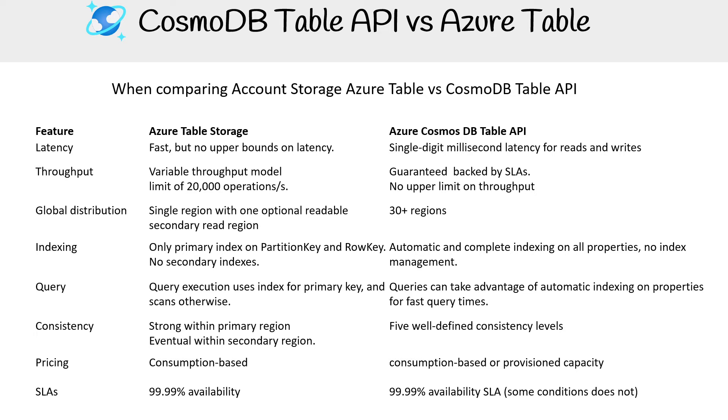The thing about Azure Tables is that you can use it within either Cosmos DB or within account storage. It's a really good comparison to look at these two things, because this way we can really understand how powerful Cosmos DB is. So what we'll do is compare the two.